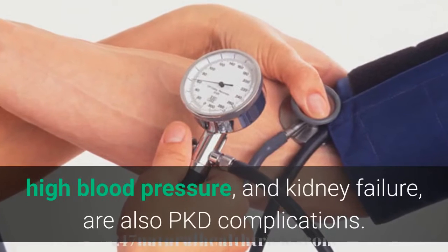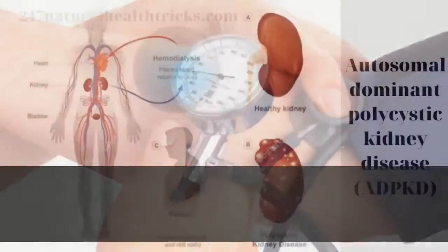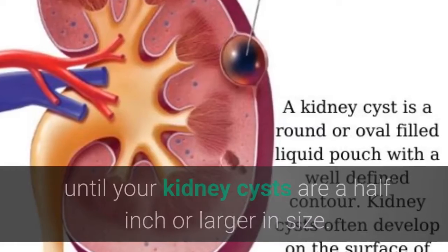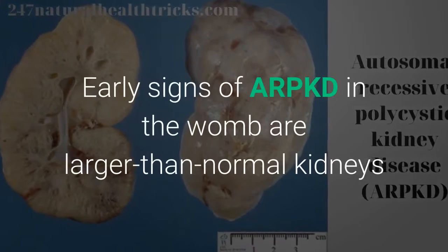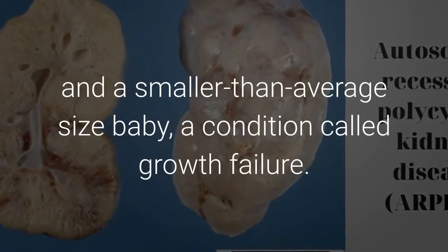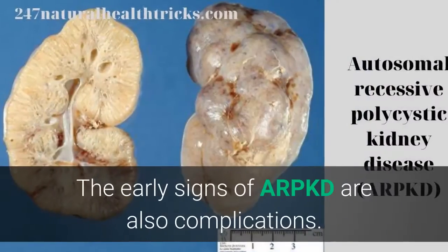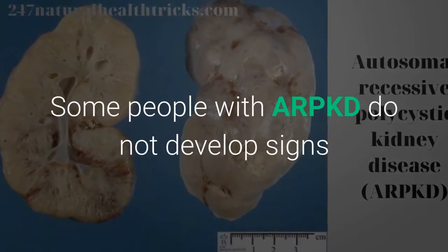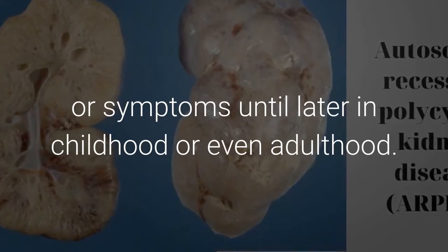The signs and symptoms of ADPKD, such as pain, high blood pressure, and kidney failure, are also PKD complications. In many cases, ADPKD does not cause signs or symptoms until your kidney cysts are a half inch or larger in size. Early signs of ARPKD in the womb are larger than normal kidneys and a smaller than average size baby, a condition called growth failure. Some people with ARPKD do not develop signs or symptoms until later in childhood or even adulthood.